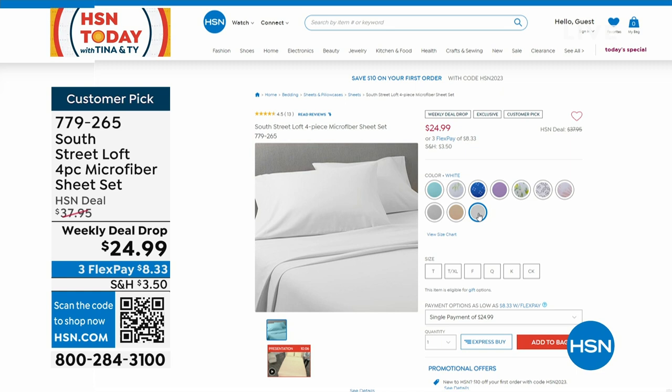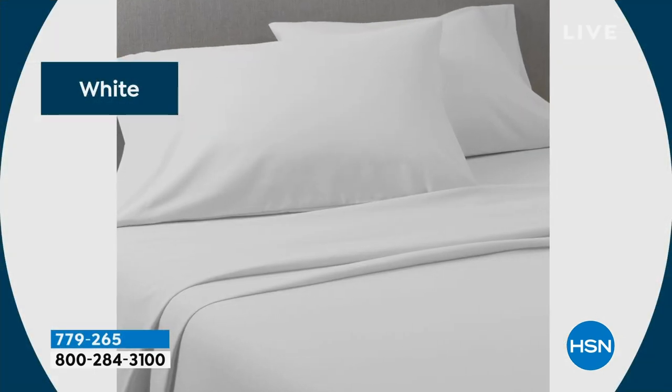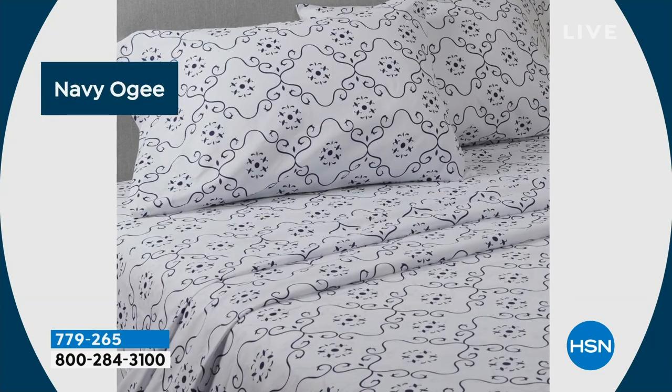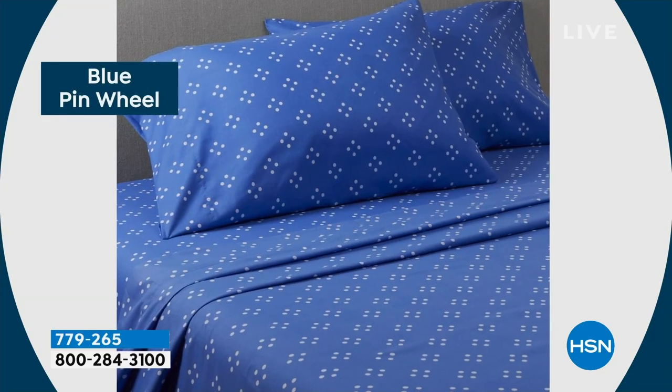These go so fast because people pick up multiple sets. You love to have your favorite sheets on your bed and another set in your linen closet to switch out. Maybe get a pattern and a solid to mix a little. Mix and match, refresh the look going into spring. Full microfiber sheet set for $24.99.